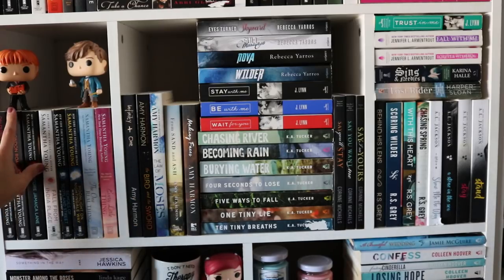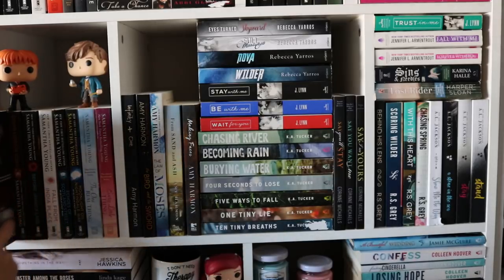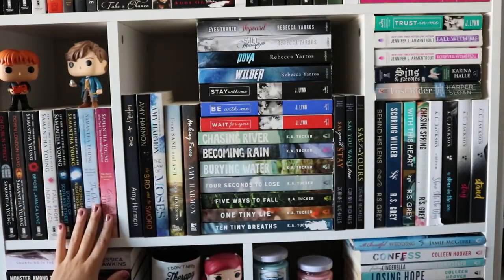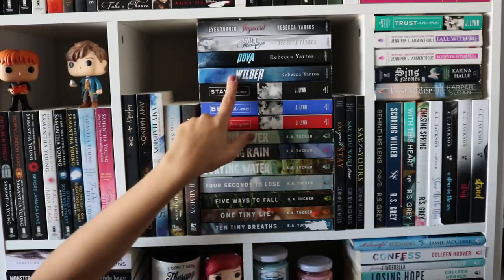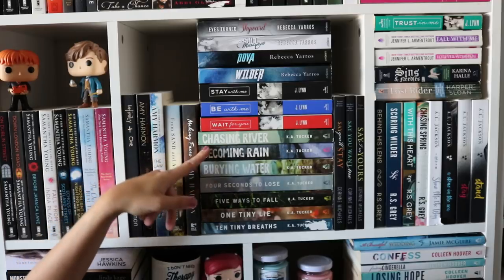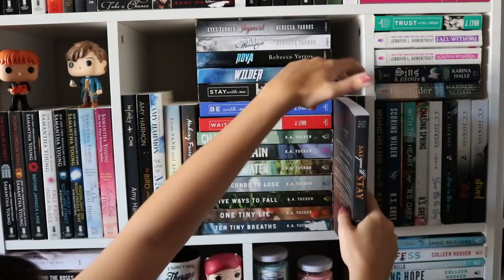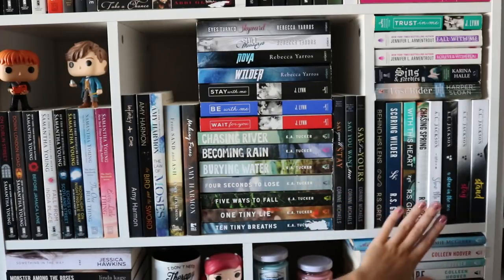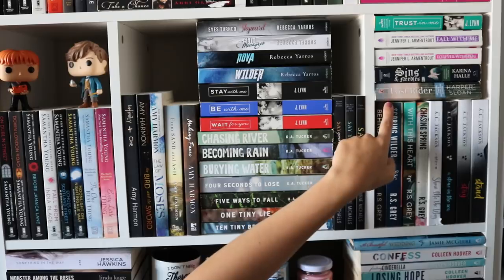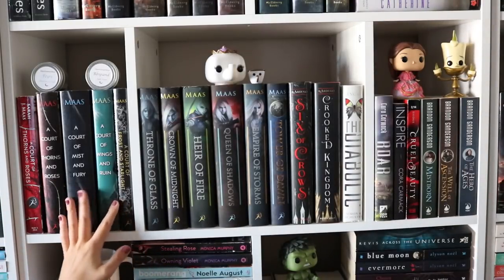I have a George Funko and the guy from Fantastic Beasts. One of my all-time favorite series is the On Dublin Street series by Samantha Young — so good. I also have her other series here. Then bringing in all my Amy Harmon books, which are really good. I have my Rebecca Yarros books — Wilder is so good — and all my K.A. Tucker books. Say You'll Stay by Corinne Michaels is really good as well. I have the entire series, all my Iris Grey books, and my A.L. Jackson books which are super pretty. Plus random mass markets with my Jennifer Armentrout books.